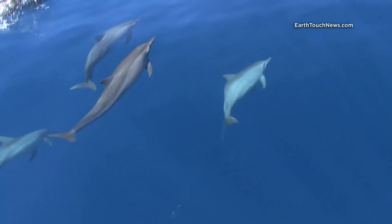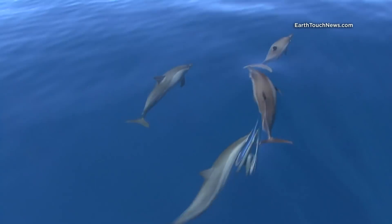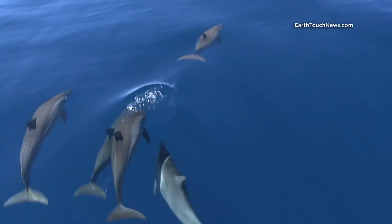Dolphins are an indicator species, which makes them a barometer of the ocean's health. So when a dead spinner dolphin washes up on a beach in Thailand, marine biologists must investigate to find the cause of death.